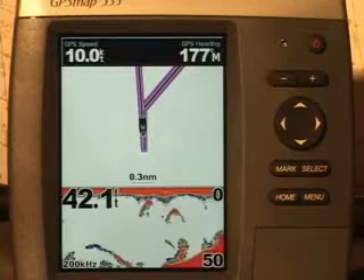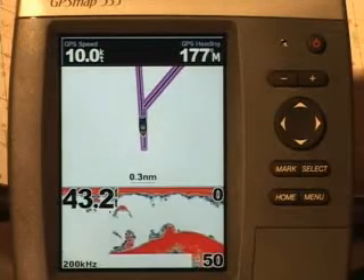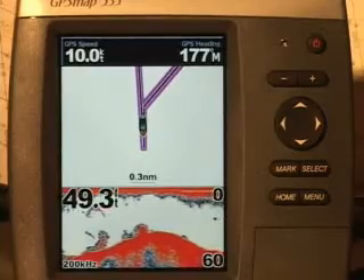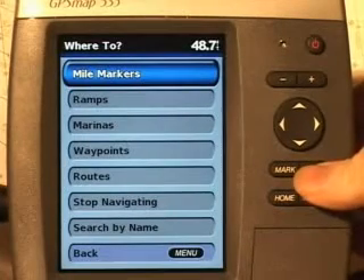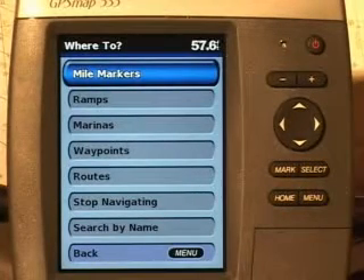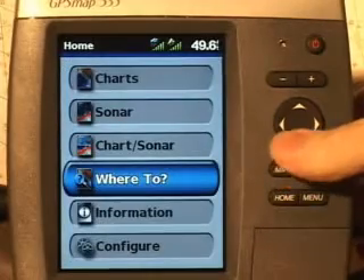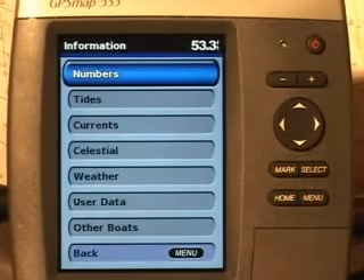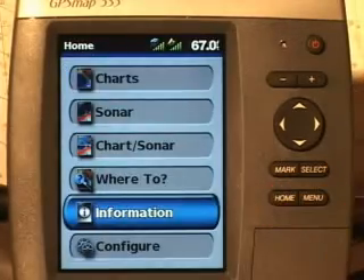The chart sonar screen shows a chart and sonar in the split screen mode. The Where To screen accesses navigation features. The information page lets you view information including tides, currents, celestial data, user data, and information about other boats.